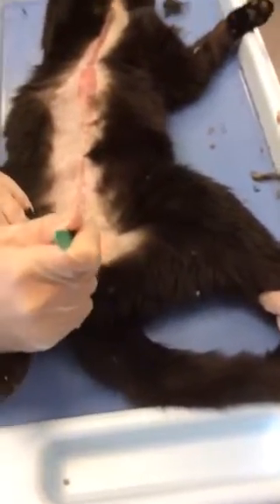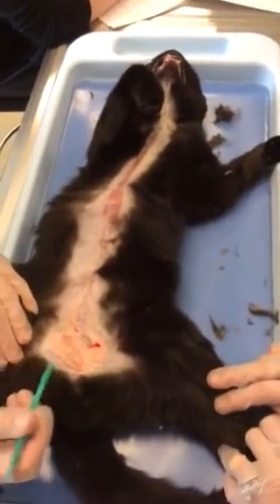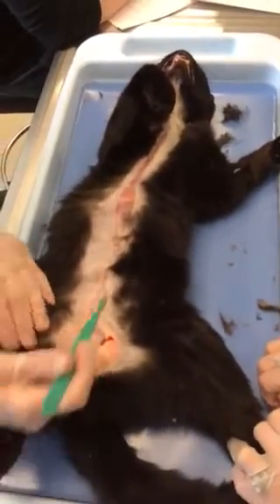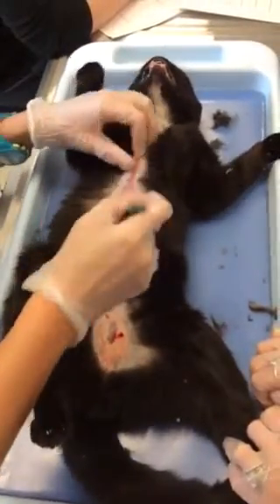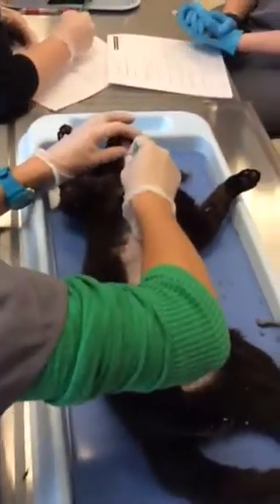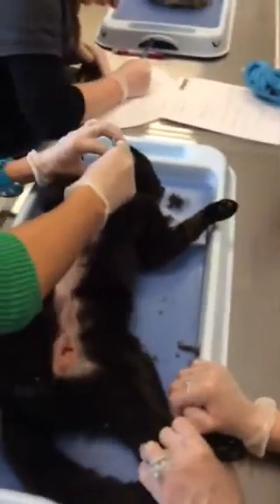So this is what fat looks like — it's kind of a yellowish, greasier substance. We're going to open up the thoracic cavity and take a look.